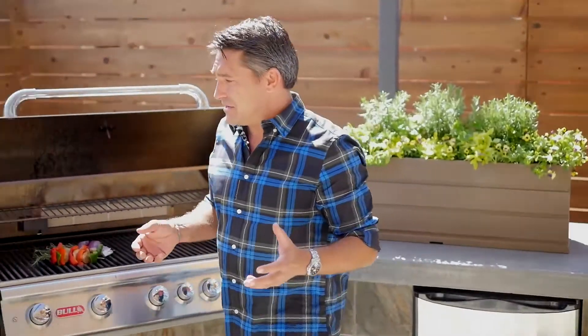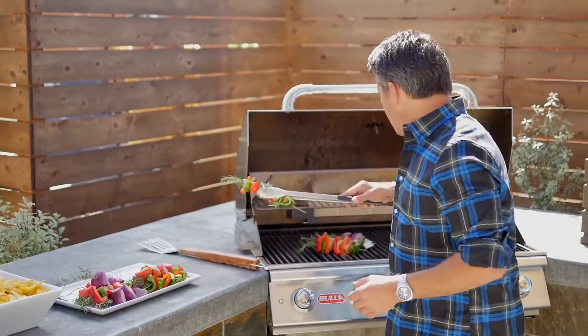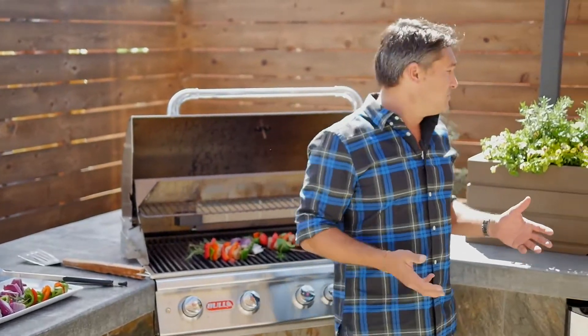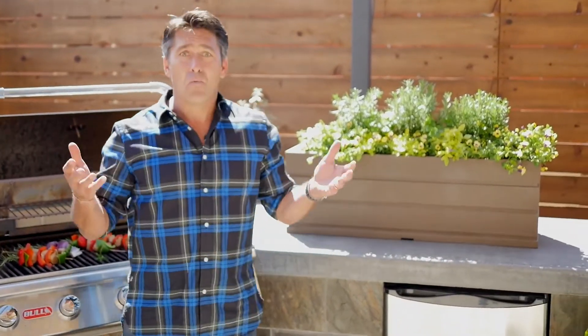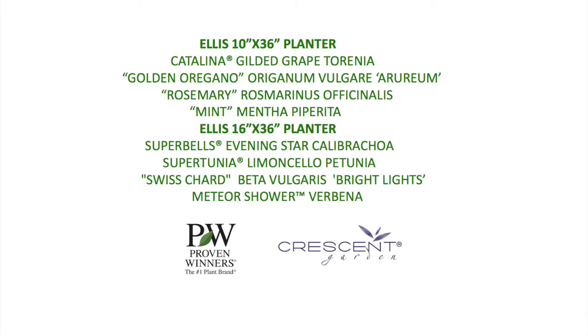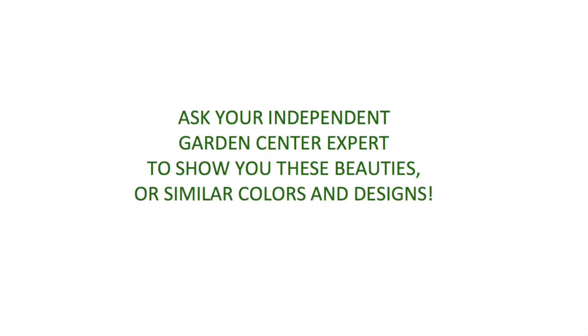It's a really great thing to do. I don't care where you're from, everybody loves cooking outside. And if you can grow them in beautiful containers that look as good as this, why not? I'll see you next week.